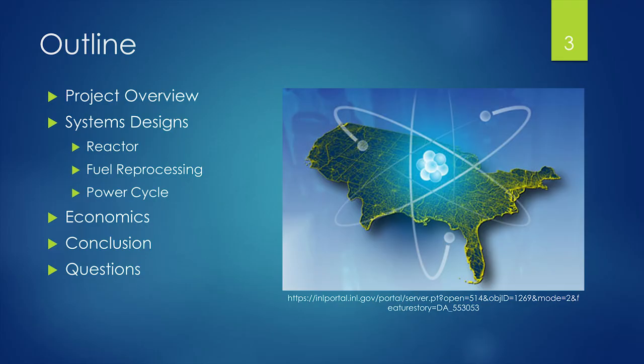Today, we're going to go over our project overview, then the systems designs — split into three sections: the reactor, fuel reprocessing, and the power cycle. We also did an economic analysis, and we'll give our conclusions and have time for questions at the end.